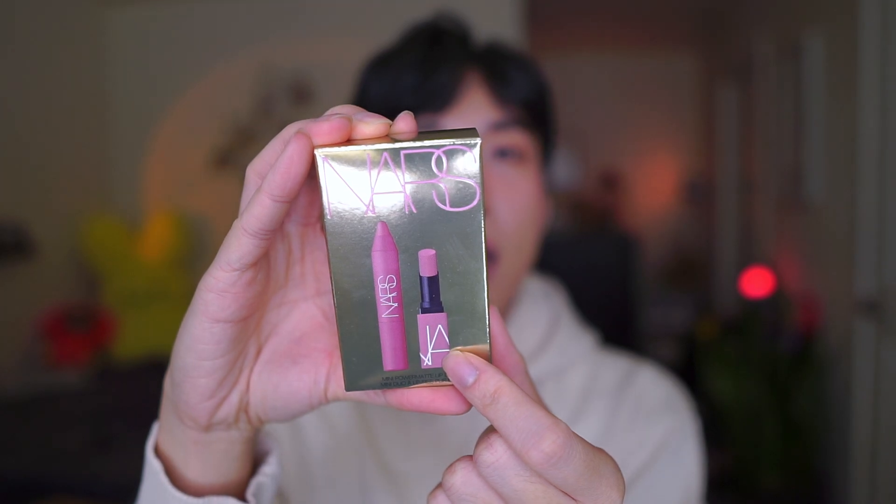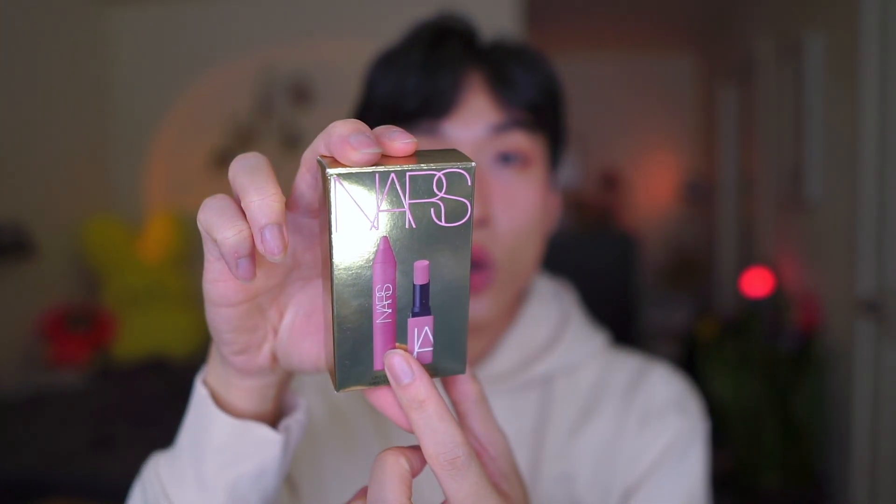Now I want to talk about some of the minis or sets that I got for myself. First is the NARS Mini Power Matte Lip Dual — a matte lipstick. I had the same color in a liquid lipstick form called American Woman, and I love that shade, so I'm excited to try the new formula. These are both mini, so they're easy to carry and travel with. Also included is a Lip Pencil in the shade Dolce Vita, which is a beautiful, very bright pink shade. I love that color but gave it away, so I'm excited to have a replacement.